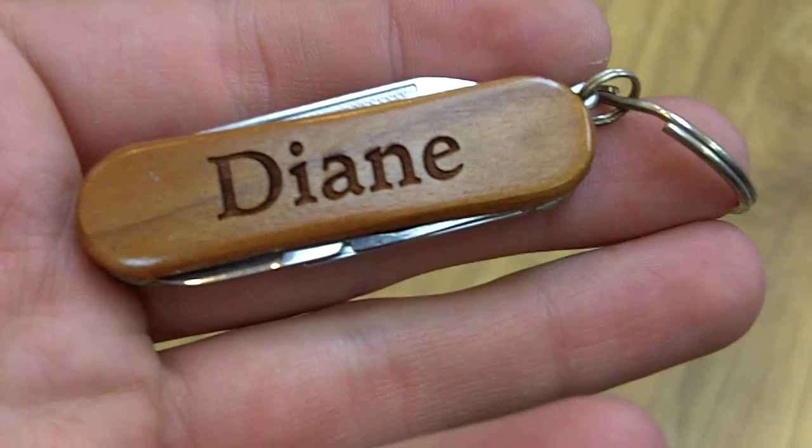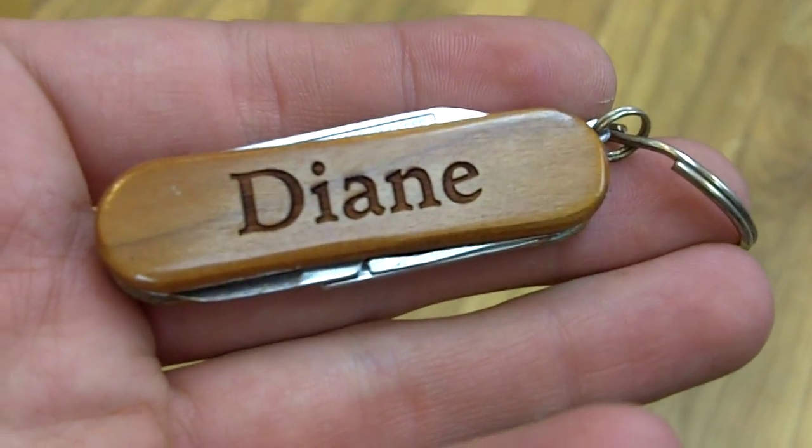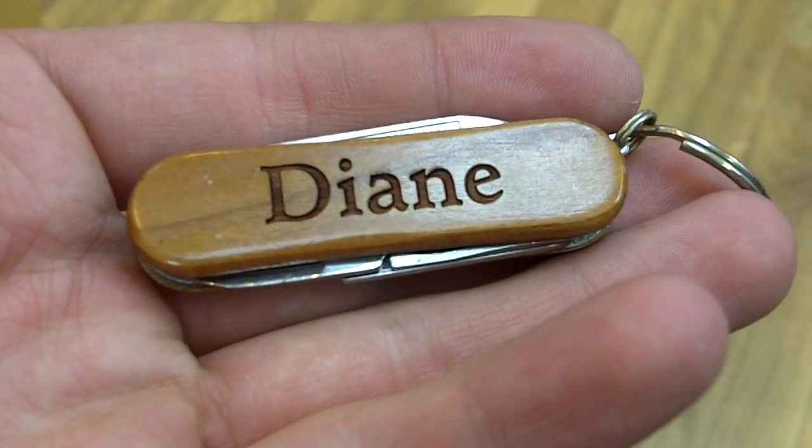Here we have Diane. It's a personalized pocket tool from Wayne Carver. As you can see, it says Diane in a nice font, and you notice there's a really good sheen to the actual wood.